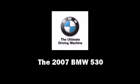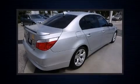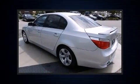Outstanding design defines the 2007 BMW 530. Under the hood, you'll find a six-cylinder engine with more than 250 horsepower, providing a smooth and predictable driving experience.